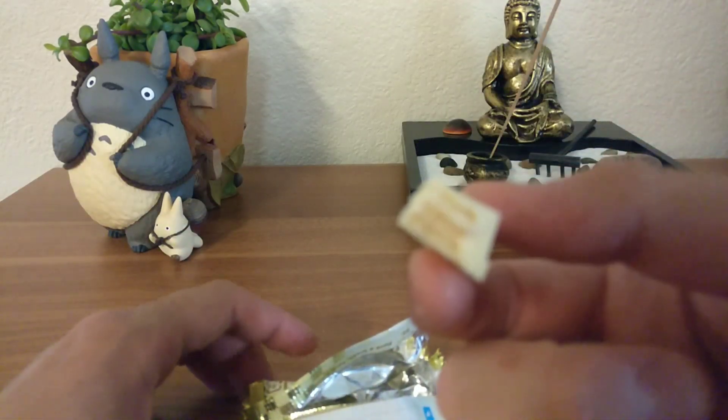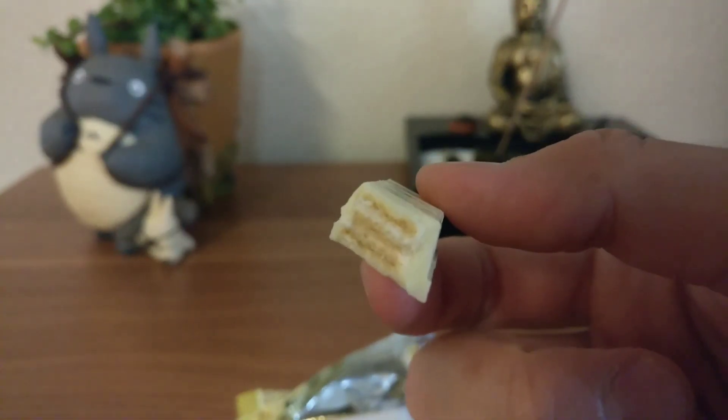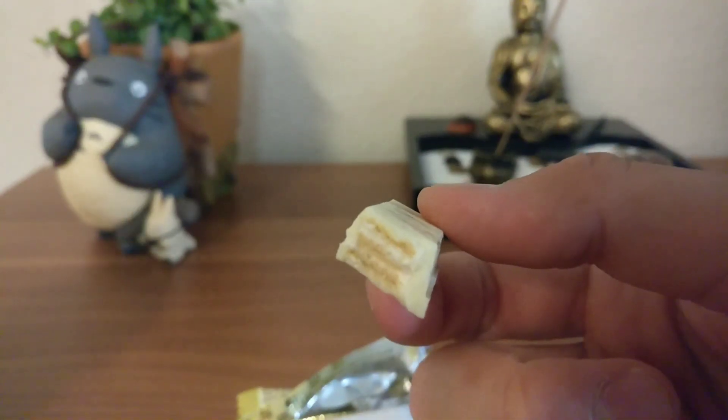It smells like sake and it tastes like sake, with no alcohol, but it's pretty good.